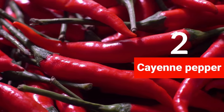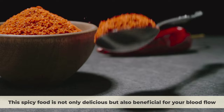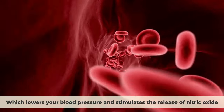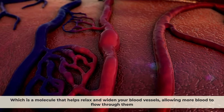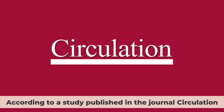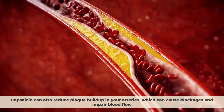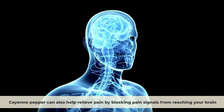Number two: cayenne pepper. This spicy food is not only delicious but also beneficial for your blood flow. Cayenne pepper contains a compound called capsaicin, which lowers your blood pressure and stimulates the release of nitric oxide — a molecule that helps relax and widen your blood vessels, allowing more blood to flow through them. According to a study published in the journal Circulation, capsaicin can also reduce plaque buildup in your arteries, which can cause blockages and impair blood flow.